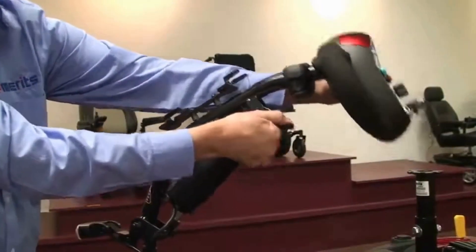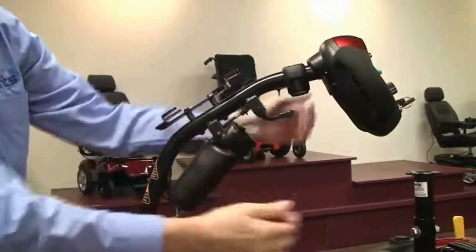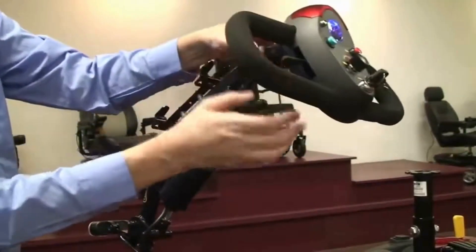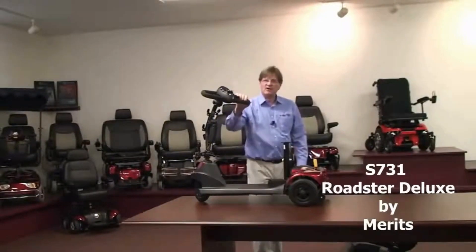It comes with a Mecalock system, so you can adjust the tiller with just a touch of a lever, instead of having a button down here that you have to turn, which a lot of people have a hard time doing.